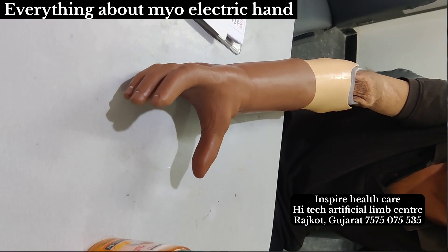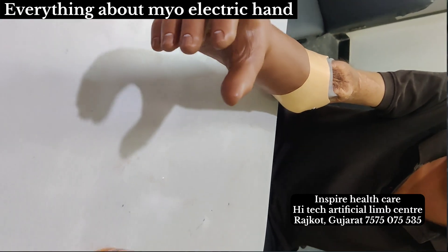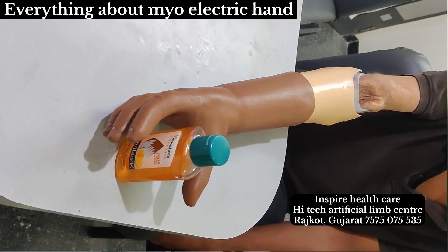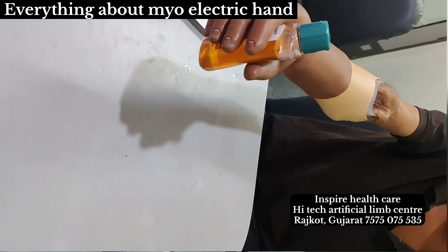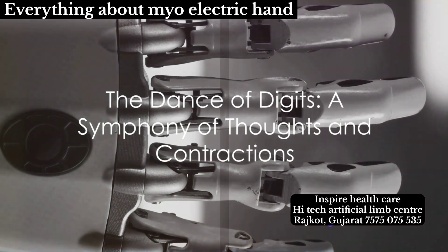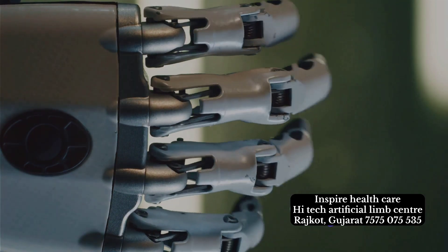The motors in turn drive the mechanical components of the hand, allowing for a range of movements and grip patterns. From opening and closing the hand to articulating the fingers, the myoelectric hand emulates the dexterity of a natural hand. It's a dance of digits, choreographed by the user's thoughts and muscle contractions.